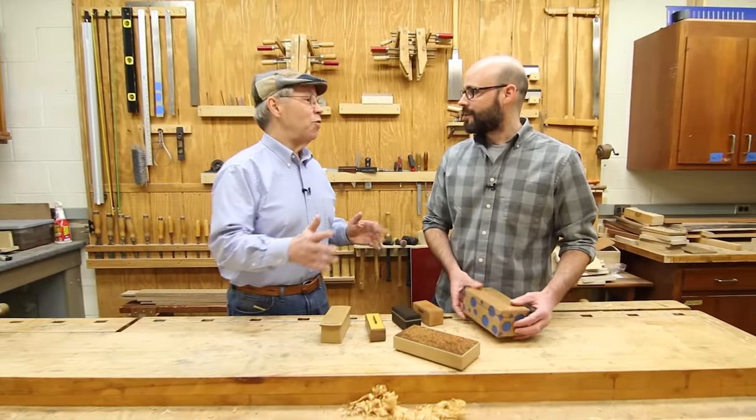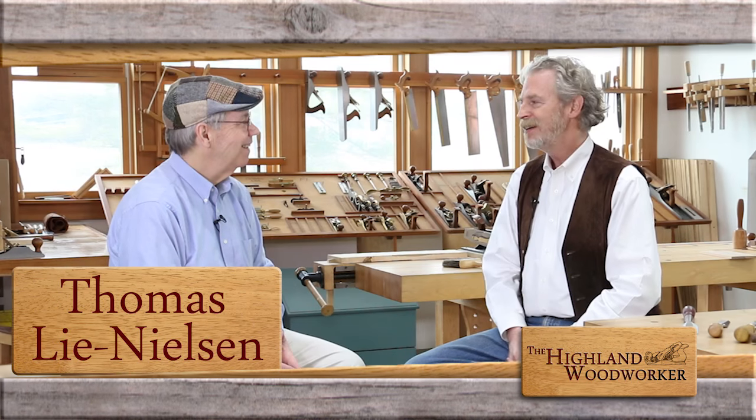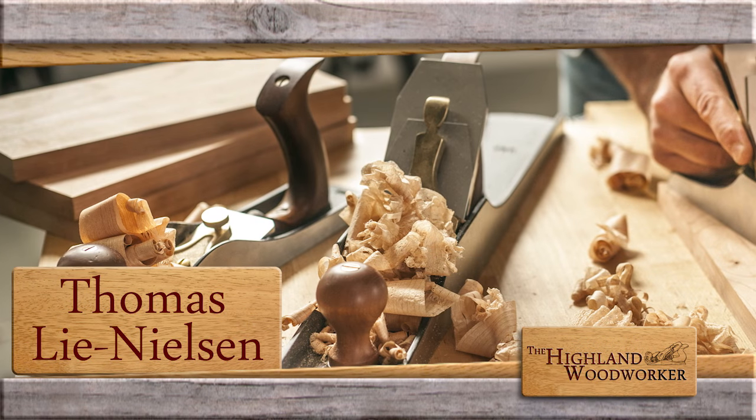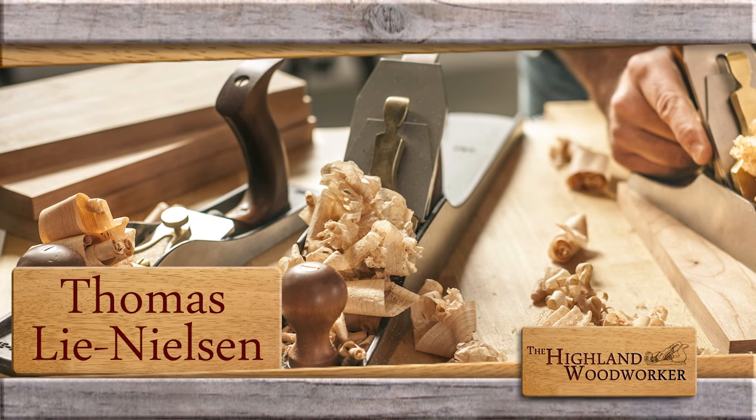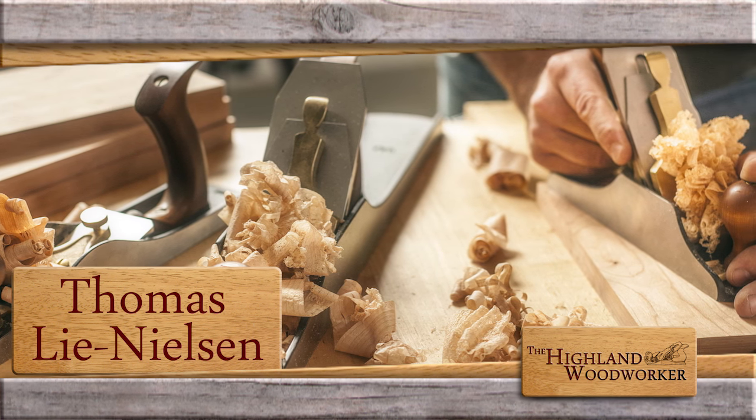That's wonderful — I can't wait to get back to my shop and give it a try. The answer is an economics question, not a tool-making question. Still ahead: master toolmaker Thomas Lee Nielsen and how he handled venturing into uncharted territory.